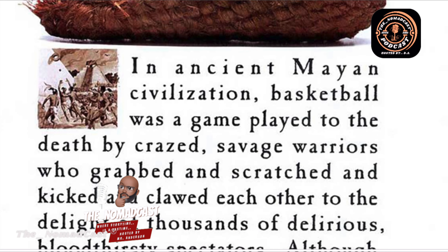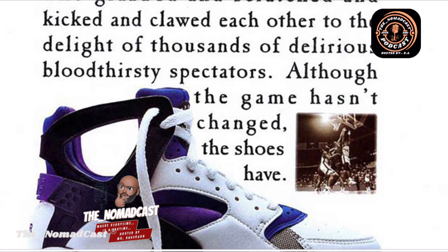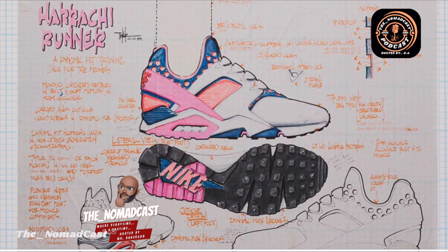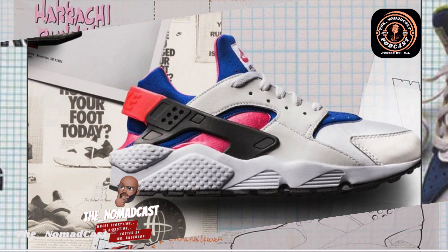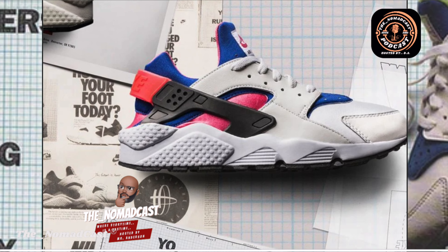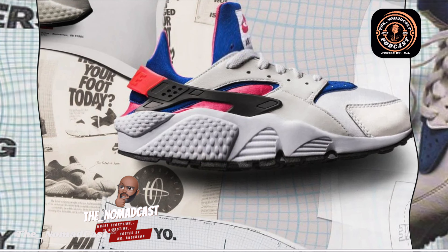To truly understand the significance of the Nike Huarache, we need to go back to its roots. The Nike Huarache was introduced in 1991 and quickly made waves in the sneaker industry. What set the sneaker apart from other running shoes of its time was its innovative and minimalist design. The Nike Huarache was designed by Tinker Hatfield.